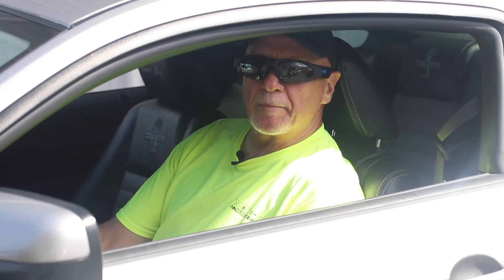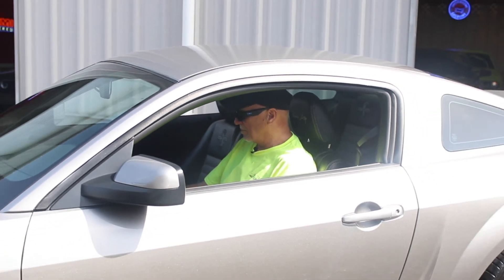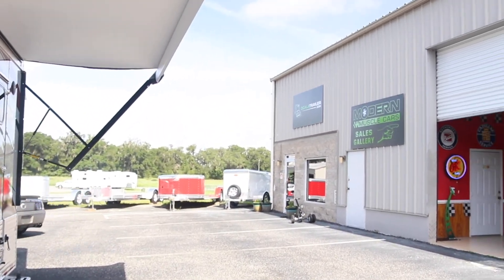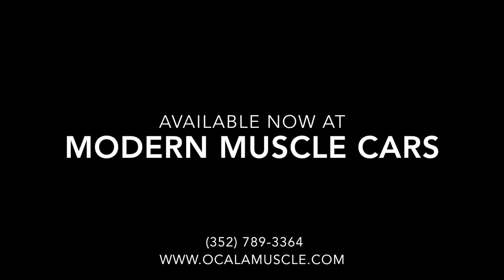Come on down to Modern Muscle Cars in Florida. You can find us on the web at OcalaMuscle.com — that's the town we live in, O-C-A-L-A, OcalaMuscle.com. Come down and take a test drive in this. You'd be surprised how much power this thing's got. Totally awesome car — it can be yours. Come down and take a test drive.